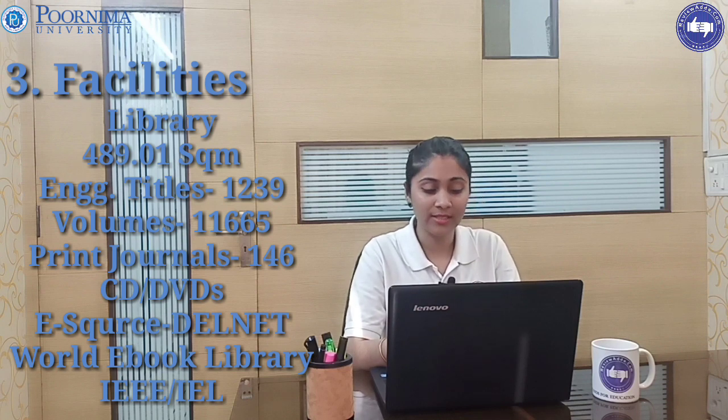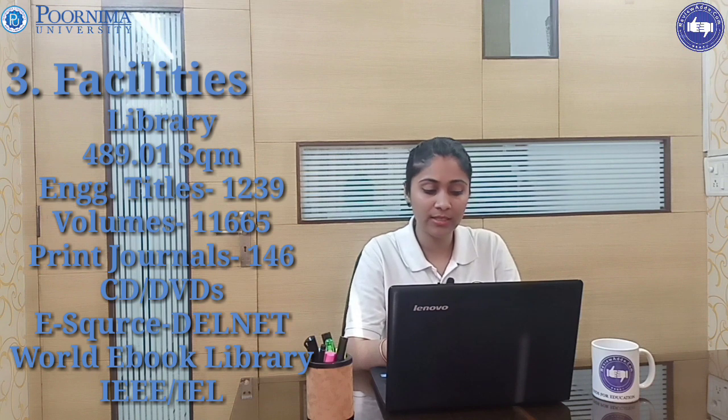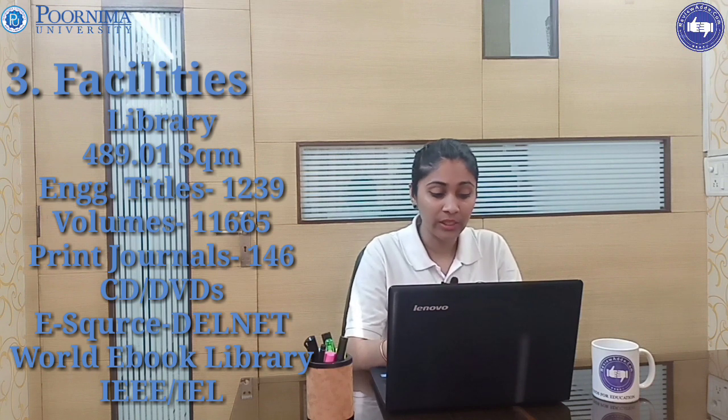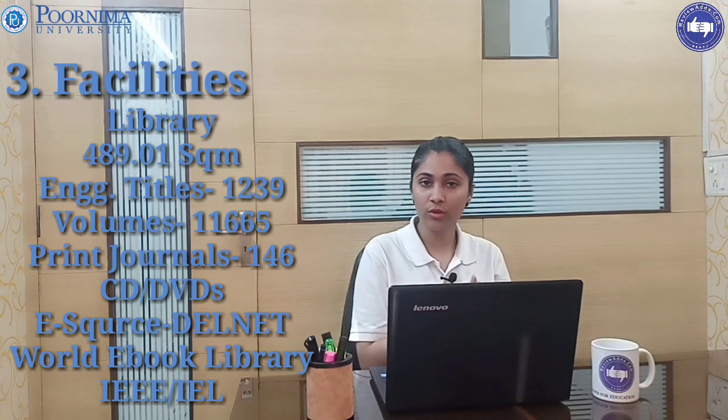The library has 239 titles, 11,665 volumes, 146 print journals, 1,497 CDs and DVDs available. E-resources include DELNET, World of eBooks, and libraries like IEEE and IEL, giving students many options for books and eBooks.